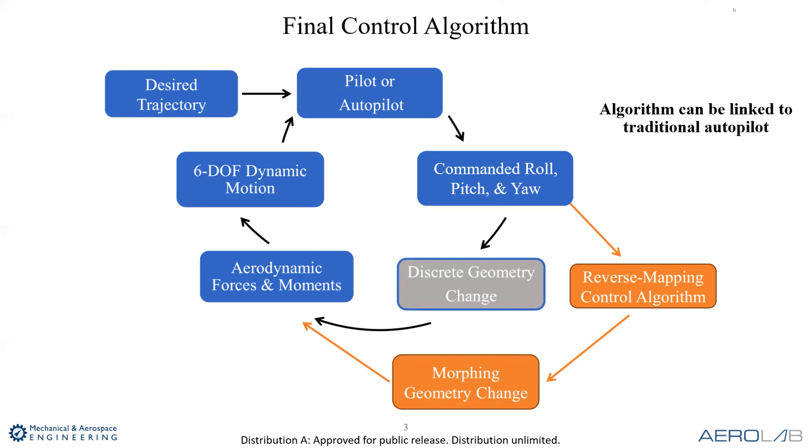The final goal is to develop a control algorithm that looks like this. In blue is what a traditional control algorithm looks like on an aircraft using an autopilot system — a desired trajectory gets fed in, the autopilot commands roll, pitch, and yaw, and this goes to a control surface geometry change affecting ailerons, elevator, etc. That affects the aerodynamics, generating aerodynamic forces and six-degree-of-freedom dynamic motion. Then we circle back to see how well we're matching the trajectory. This is just a basic autopilot system.